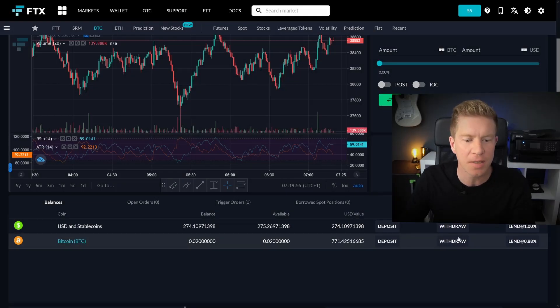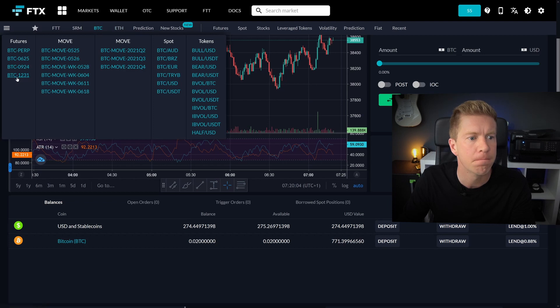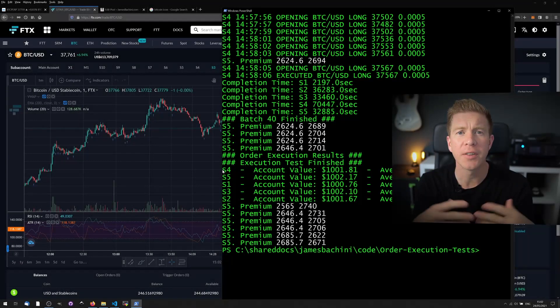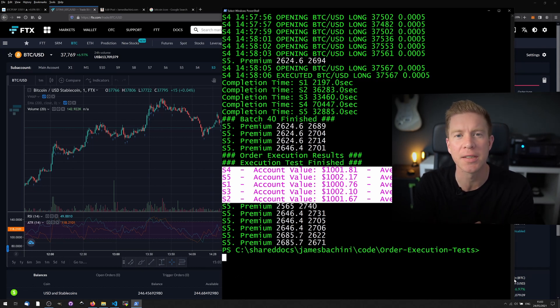That's finished executing now and you can see we've built up a position of 0.02 bitcoin. We've purchased 0.02 bitcoin on the spot markets, and in the futures market we've short sold 0.02 of the December futures contract. After the initial test, all the account values are actually above the starting amount — that's just caused by the spread between the futures and spot markets, not the order execution itself. I'm now going to swap the parameters around so we're selling the spot and buying back the futures to close the position, and I'm going to do this three times to get final results.